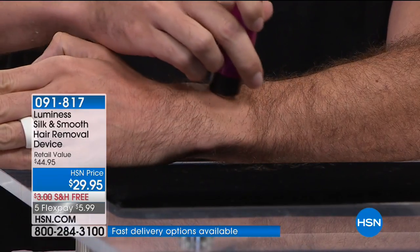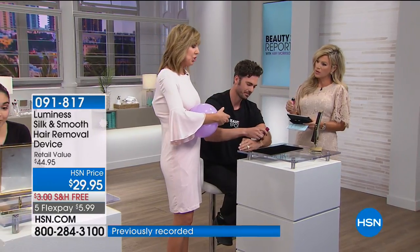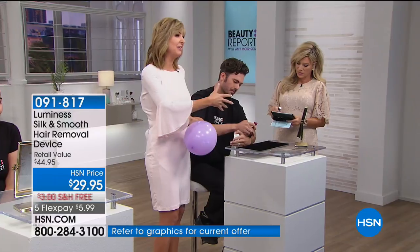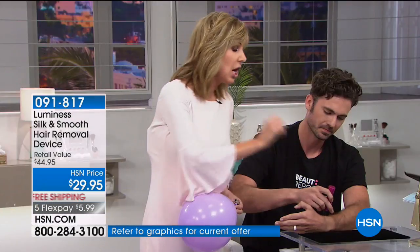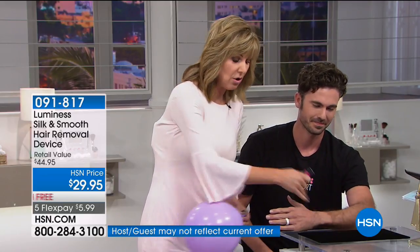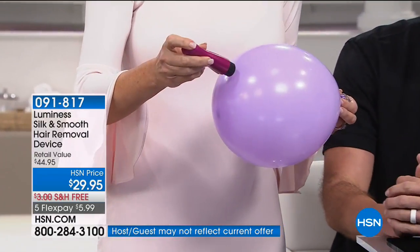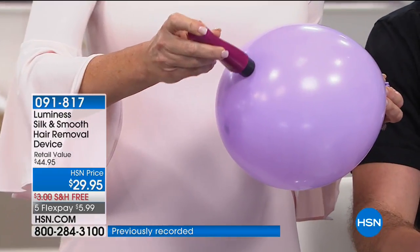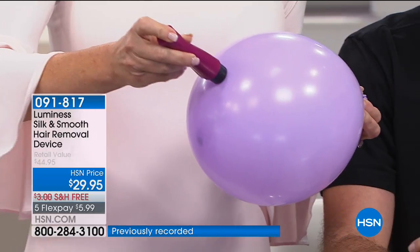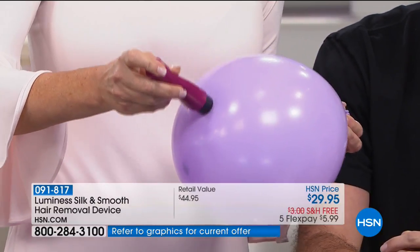How do you clean this? When the hair builds up, you just pop off the little head, tap it out, and put the head back on. Because this is so powerful, you're probably thinking you have to press — but he's just doing a little circular movement. I'm going to grab the one he's using and press it into a balloon to show you that yes, it's powerful, but you don't have to press it into your skin. I'm just doing this to show you how gentle it is.